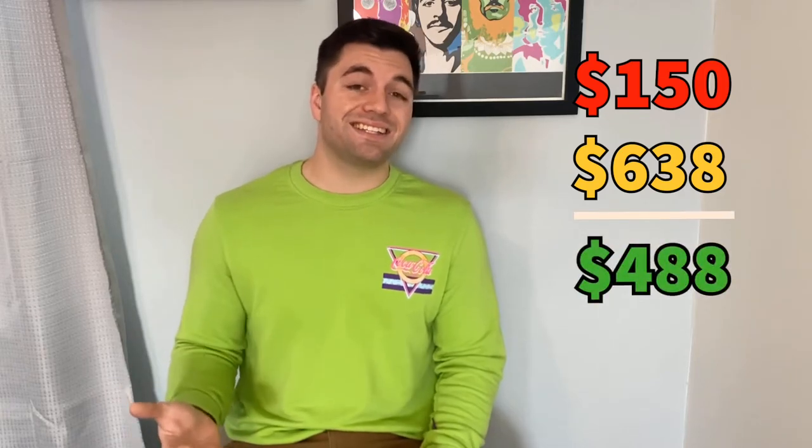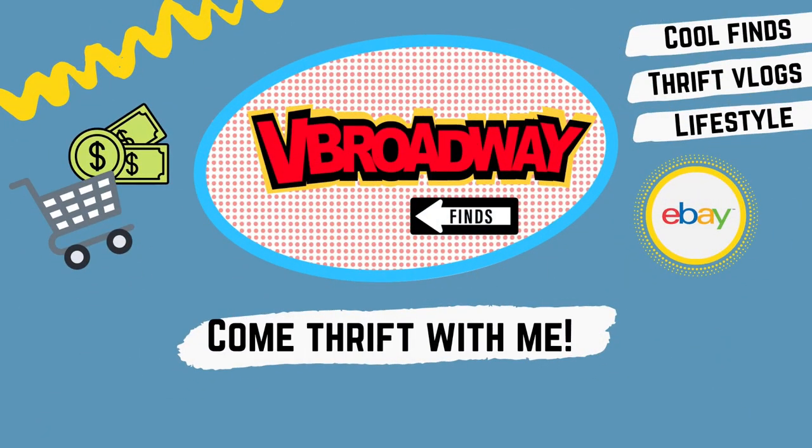After everything was said and done, I spent about $150 for the whole trip — about $110 on everything from the Goodwill and Salvation Army, and $40 on my ticket to the Henry Ford Museum for the Marvel exhibit. If I sell everything at what I posted it for, I have the potential to make $638 in profit. After taking the $150 out, that's a potential $488 in extra money from this trip. And actually the two items that already sold for $81 and $60 almost cover the entire trip on their own. Hopefully you guys liked it — check out our other videos to learn more about thrifting or eBay sales. See you in the next one!